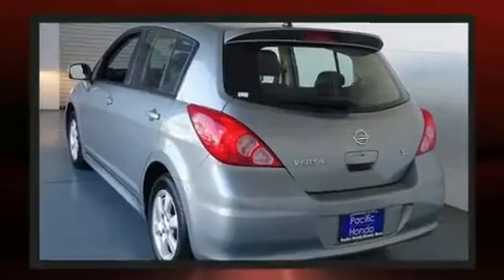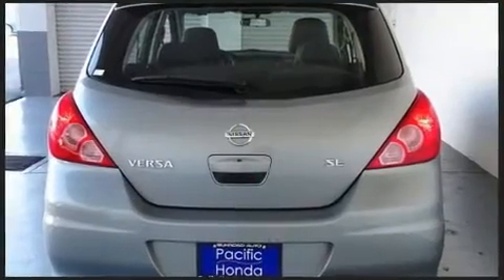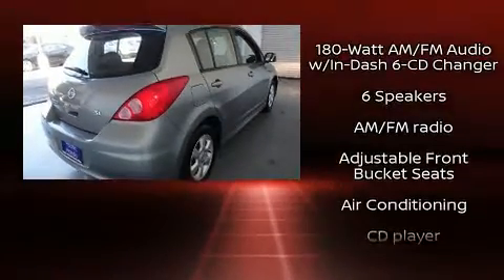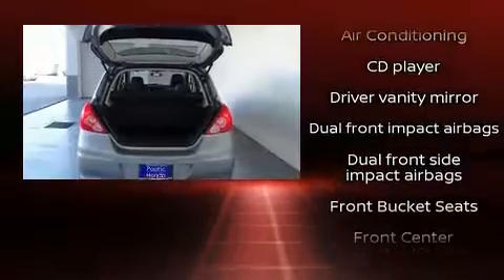All of the premium features expected of a Nissan are offered, including a rear window wiper, one-touch window functionality, and air conditioning. Storage solutions are integrated throughout the interior, demonstrating thoughtful attention to detail.